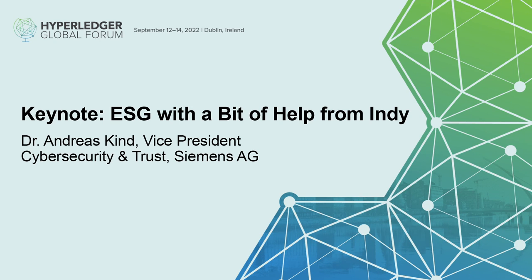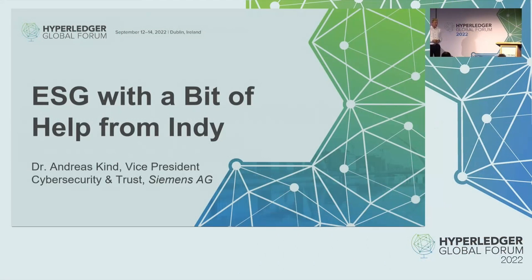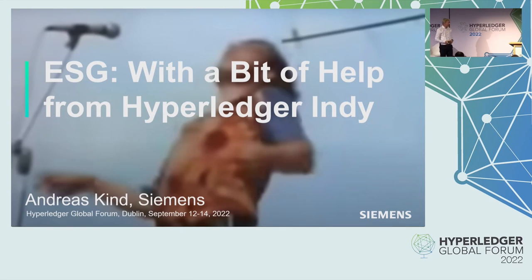Good morning. I want to talk about ESG with a bit of help. The original quote would be 'with a little help from my friend Indy,' but I took it for the geeks: 'with a bit of help.'